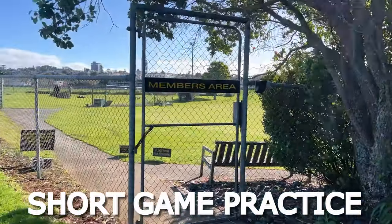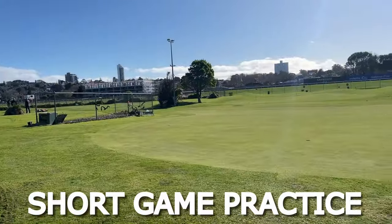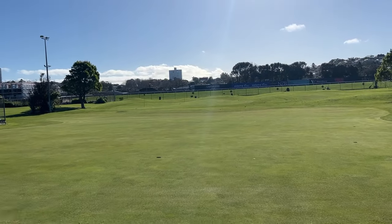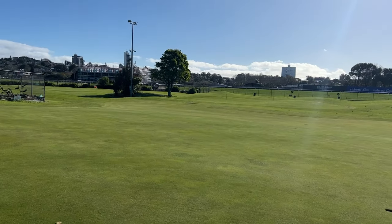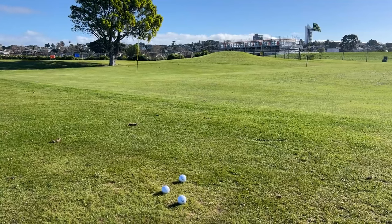One last tip before we head out: if you're able to go to a short game area where you can practice a couple of chips around the green and practice putting, that is going to be huge in halving your handicap, because these are the shots which are going to make the difference at the end of the day.